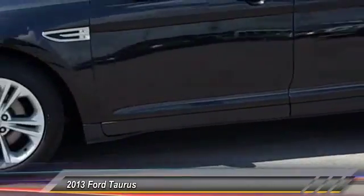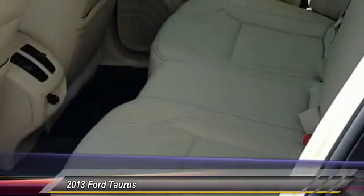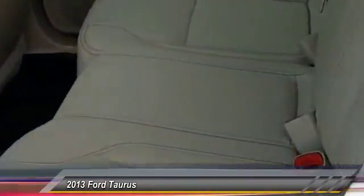Here are some of this vehicle's great options: anti-lock braking system, air conditioning, power steering, driver airbag, auto dimming rear view mirror.